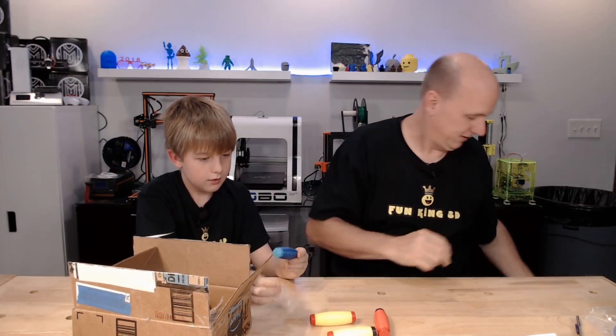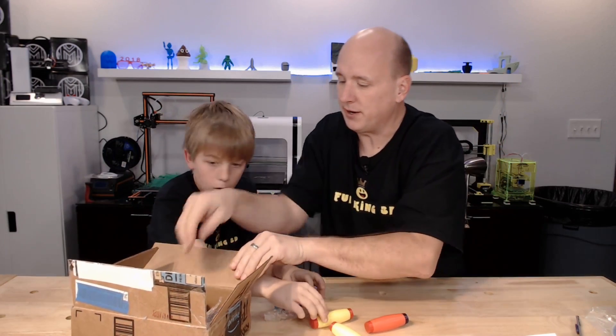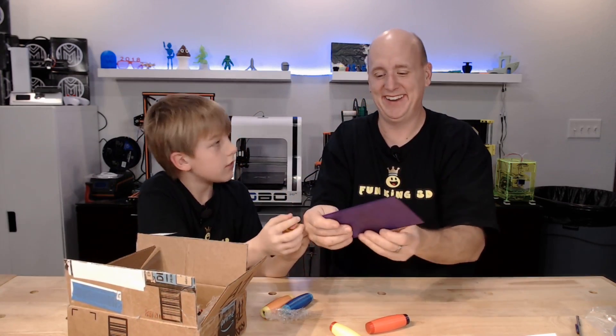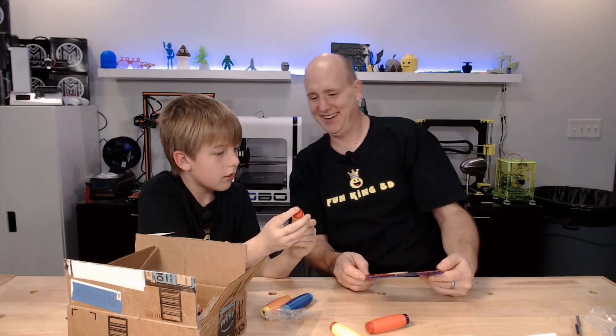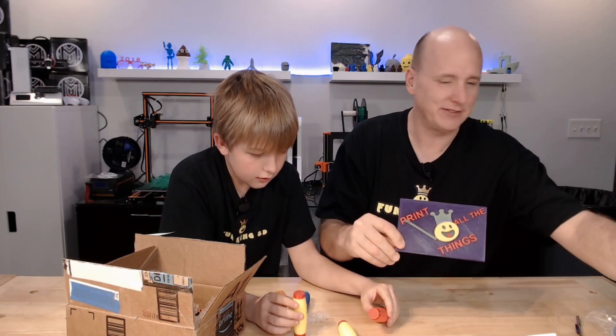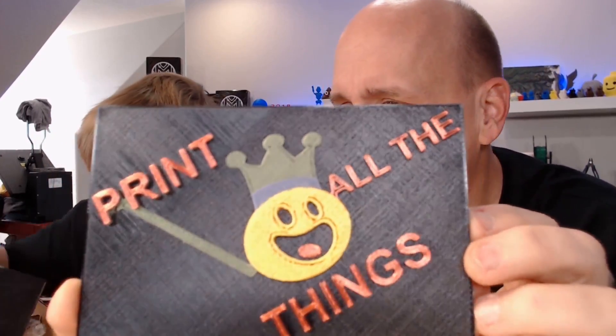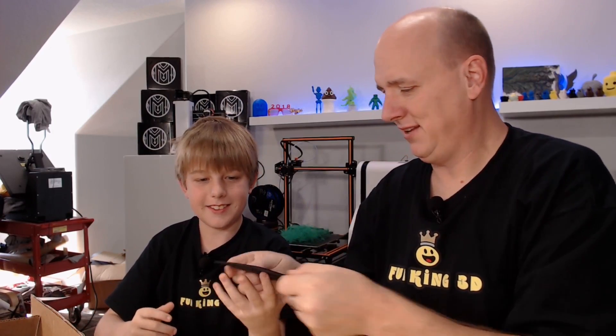We're opening the box now — what in the world! Look at this — the imprint! Oh, it's got 'Fun King' imprinted in it! We need to switch over to the detail camera for this. That is too cool. There's a second one in here too — that is so awesome. And then there's this one in Polyalchemy filament as well.